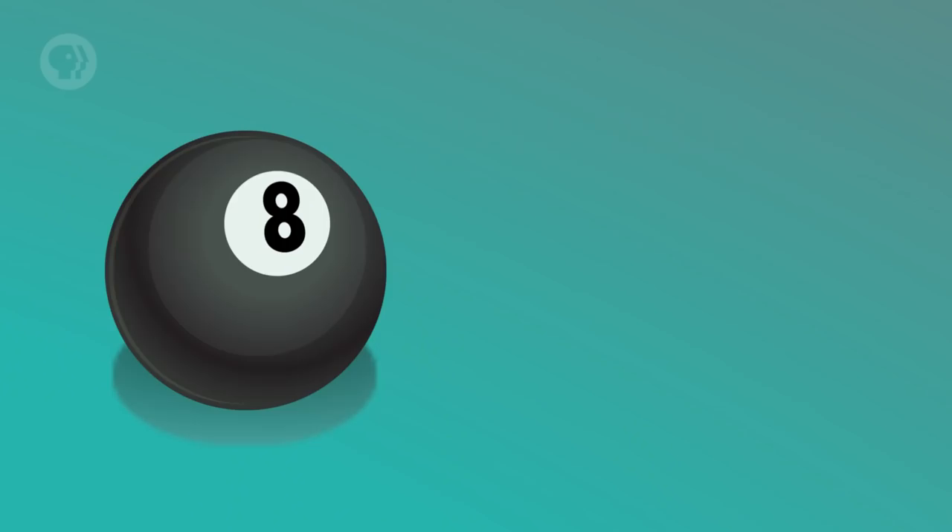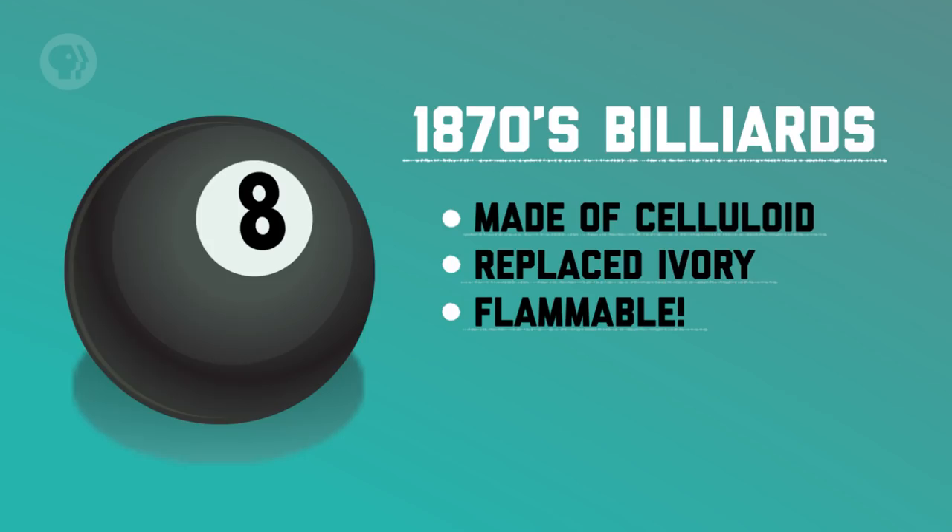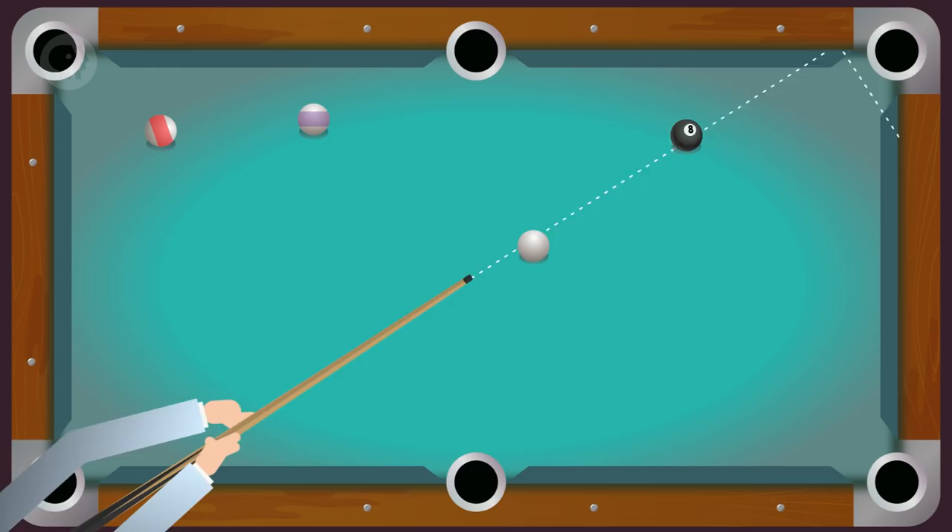But that wasn't always the case. Go back to the 1870s, and celluloid — a hardened material made from the natural polymer cellulose — was used to make billiard balls instead of ivory, which is what they were made from before that. The problem was that celluloid was highly flammable, and when the billiard balls hit each other just right, they would explode on the pool table, which happened quite often.